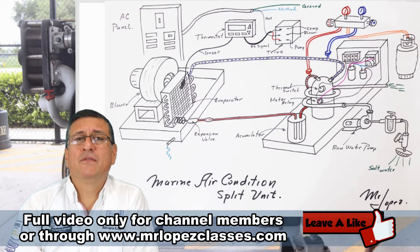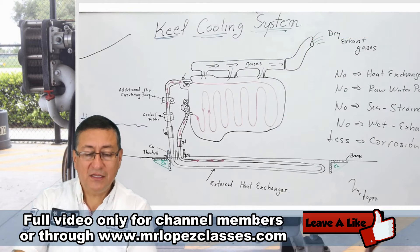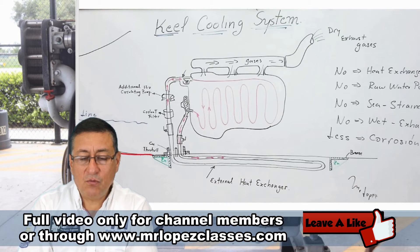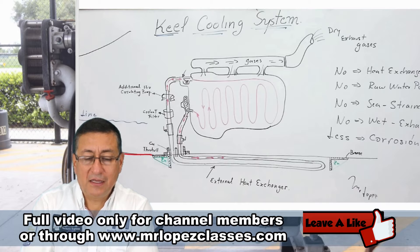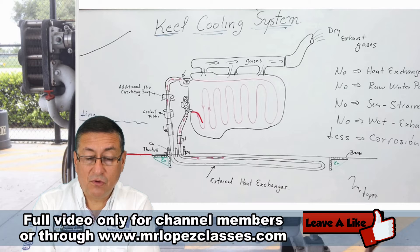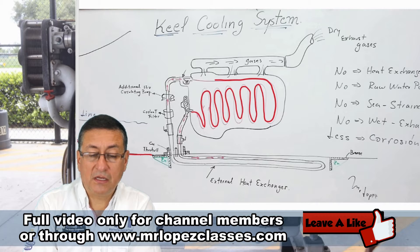For that reason, the life of those equipment depends on how corroded the equipment becomes. This is the boat, this is the hull of the boat. We are going to install the system internally in the block and the head. Inside, we only have circulation of coolant.